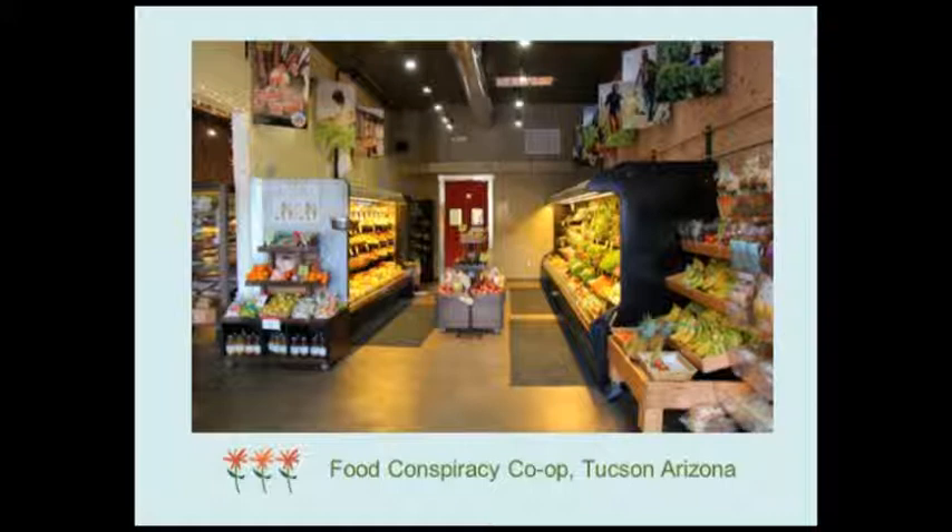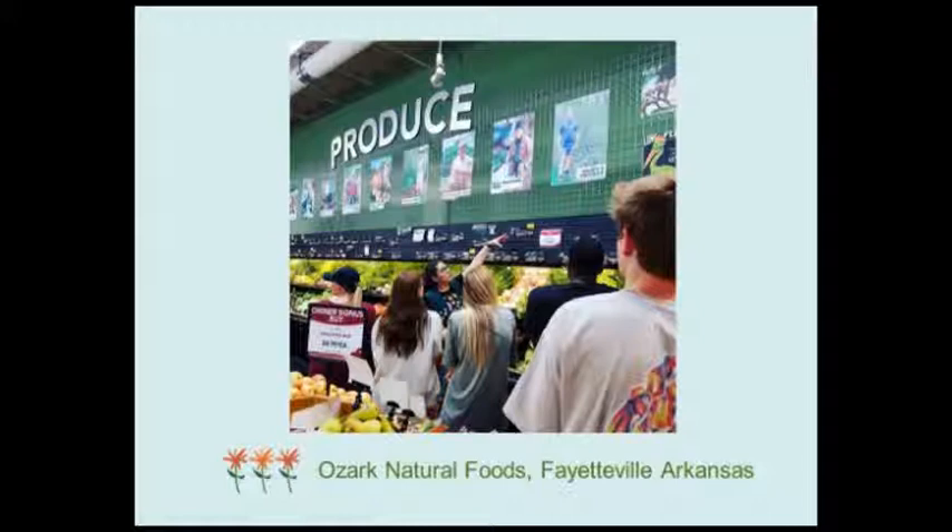A couple of examples: Food Conspiracy Co-op in Tucson, Arizona was one of the first to be listed — they're proactively reaching out to local farmers, many of whom are certified naturally grown. Ozark Natural Foods Co-op in Fayetteville, Arkansas has a similar policy, and there are a lot of CNG farmers in Northwest Arkansas supplying them.